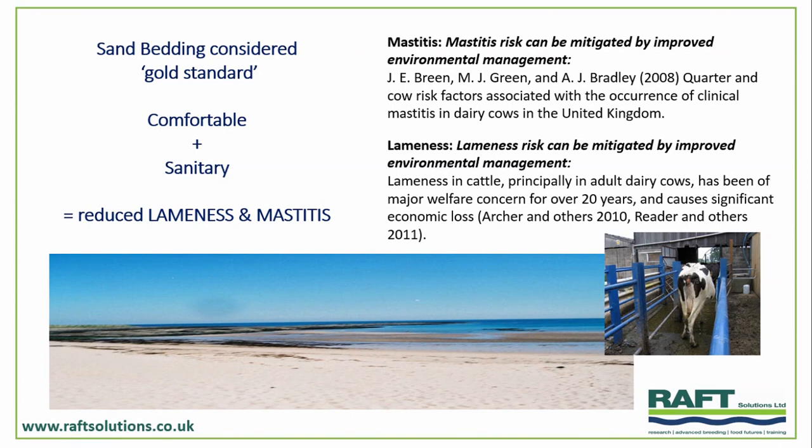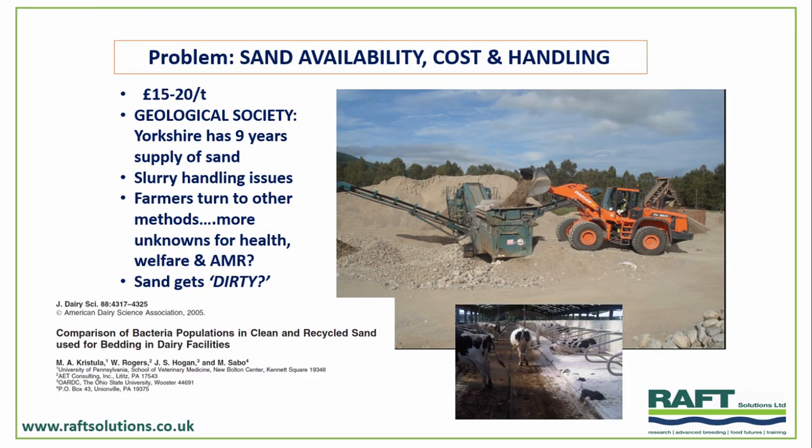So, the glorious gold standard — sand. We consider sand as a gold standard because we've got really good evidence that it produces comfort and hygiene conditions, and good evidence that we can manage mastitis risk and lameness risk if we do a good job with the environment. Sand's been part of that solution. The problem is availability, cost, and management challenges with actually keeping it on farm. Our farmers are paying around £15 to £20 a ton at the moment.